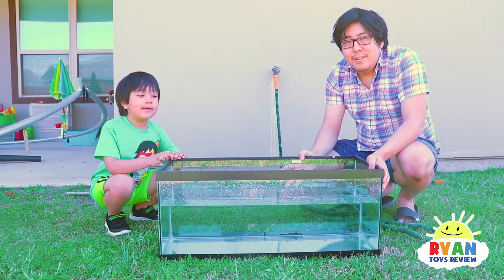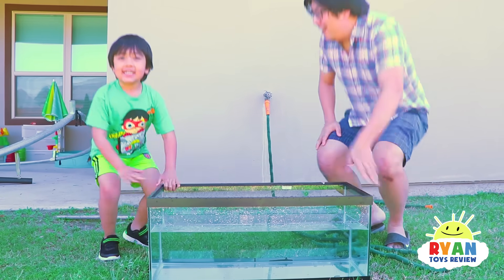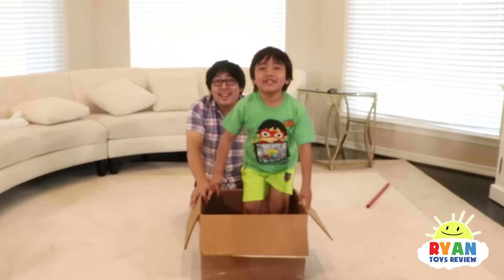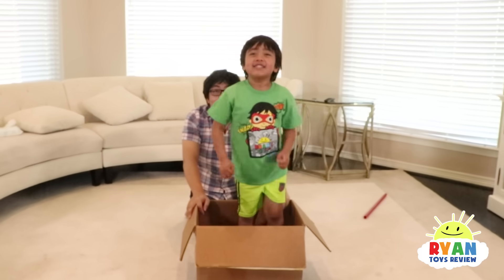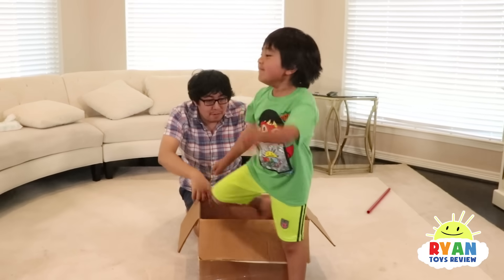Now that the water's filled up, let's go find some objects. Let's go inside and find them. Now we're going to look around the house to find some objects so we can see if they sink or float! Let's find an item and put it in this box.